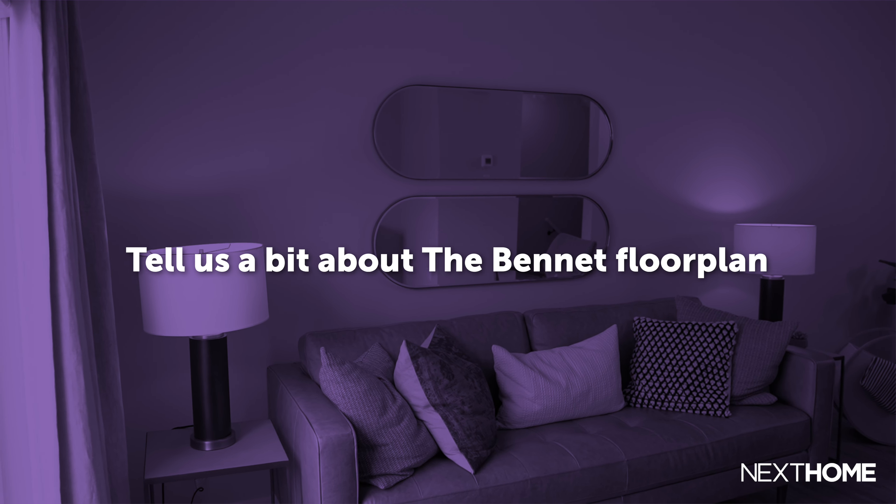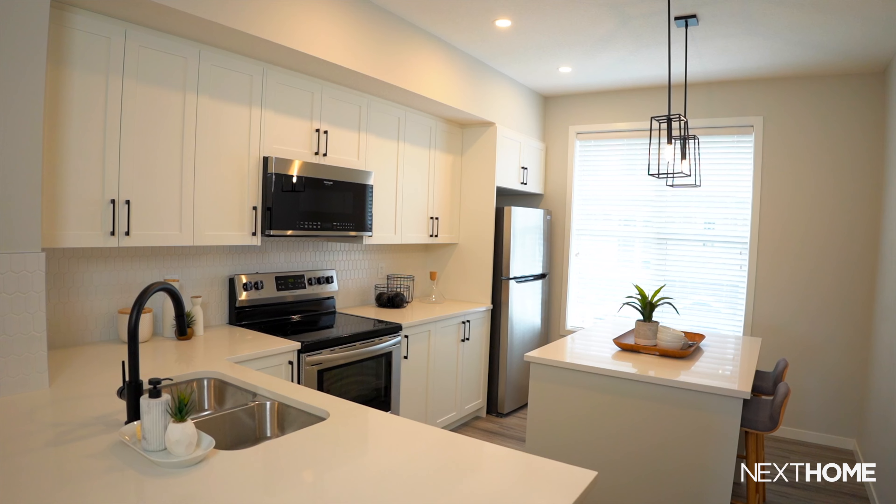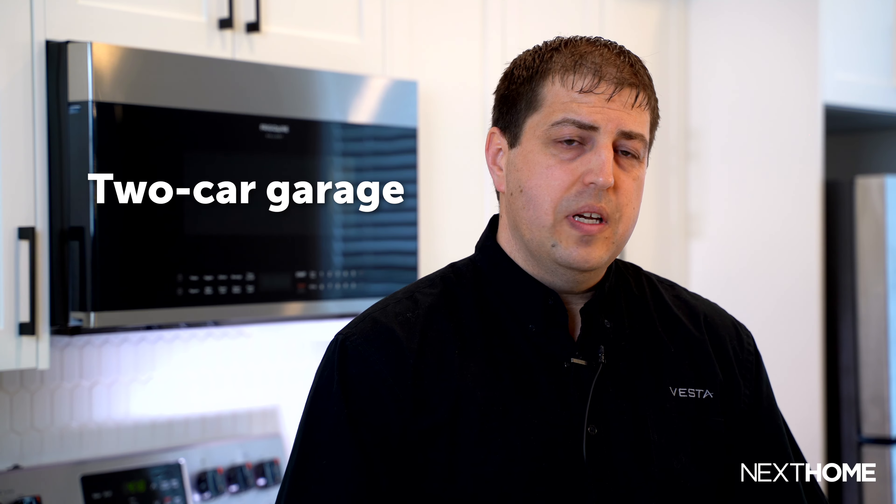The Bennett floor plan that we're in is just over 1,380 square feet. This model comes either in a two bedroom or a three bedroom configuration. This one has a kitchen at the back end of the home, so a nice functional space. All of these units also come with a two car garage — specifically a tandem two car garage on the ground floor.